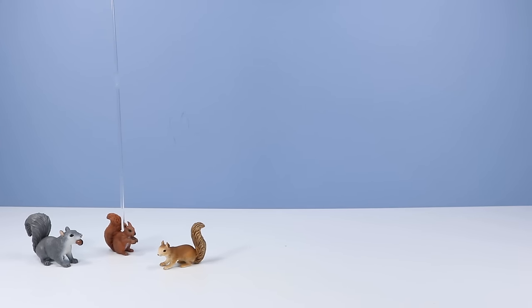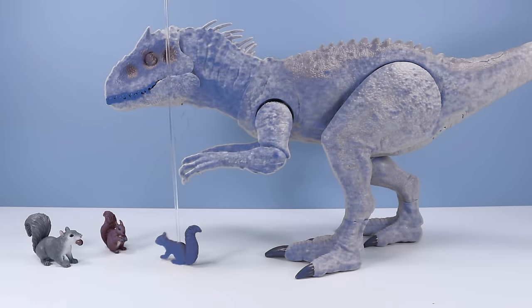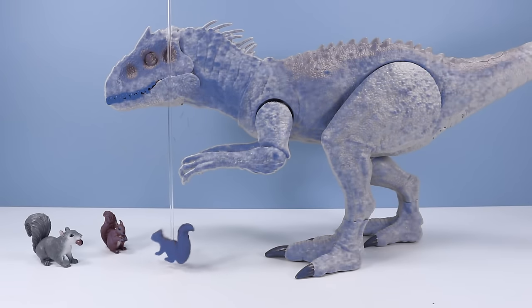The Indominus Rex! Don't you have the Squirrelific Vision? Squirrelific Vision? That's such a squirrel's tail trait. Besides, I like real dinosaurs instead. She's standing right behind me, isn't she?